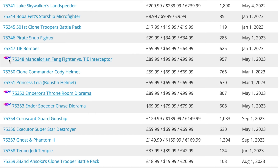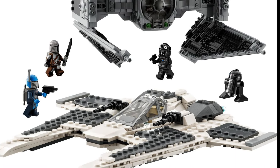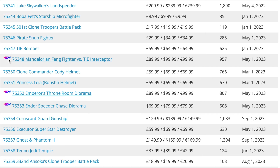As you can see, there are a few new additions here — the website was only updated by Brick Fanatics on the 10th of December, so very recently. Set 75348 is the Mandalorian Fang Fighter versus TIE Interceptor. I'm actually quite a big fan of this set — the TIE Interceptor is a really cool build and I've got one on display. The Mandalorian Fang Fighter though is a little bit lackluster.